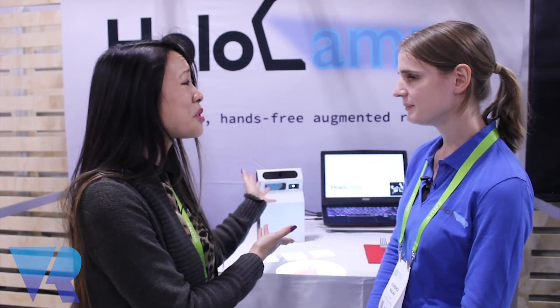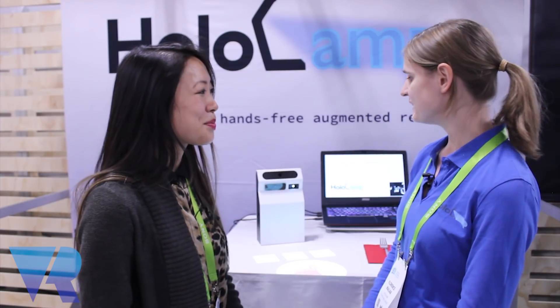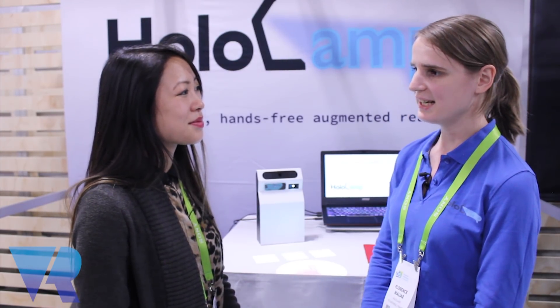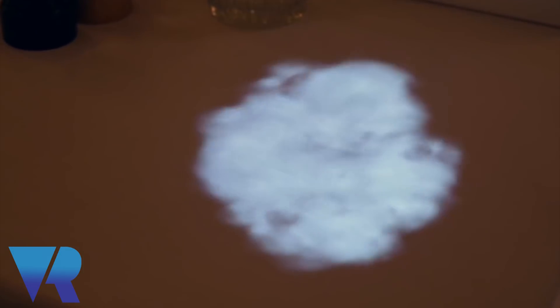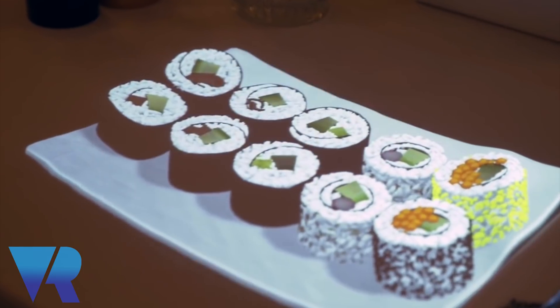What is your background? How did you decide to make this? I founded this company with my husband and he has a computer vision degree. He had this amazing idea to create a small portable device able to perform computer vision calculations and augmented reality, and that's how the whole idea came out.